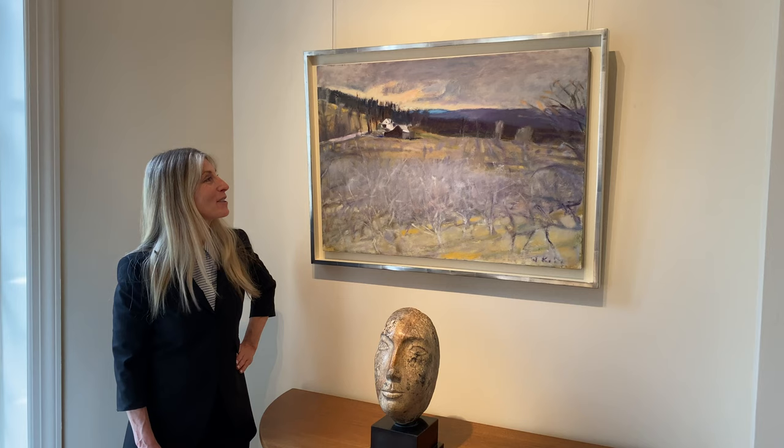We're here with Wolf Kahn's Green Mountain Orchards, Rain Approaching, and it's dated 1978, and it's really a special Kahn.